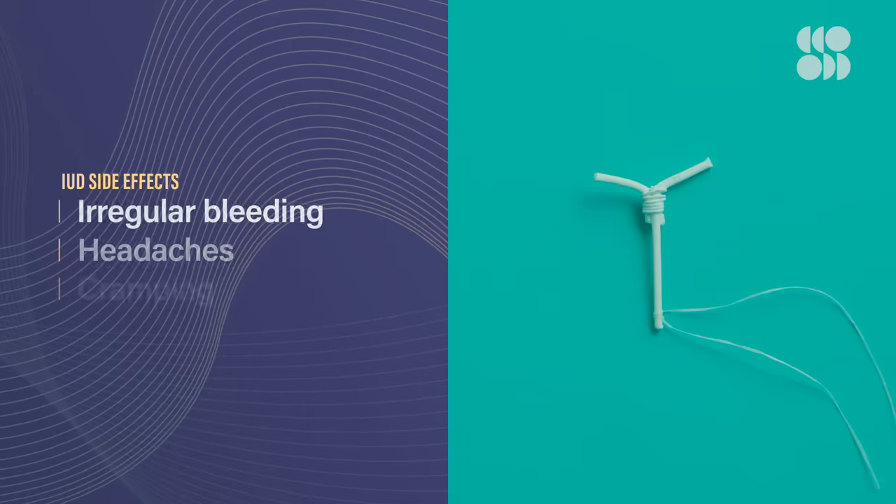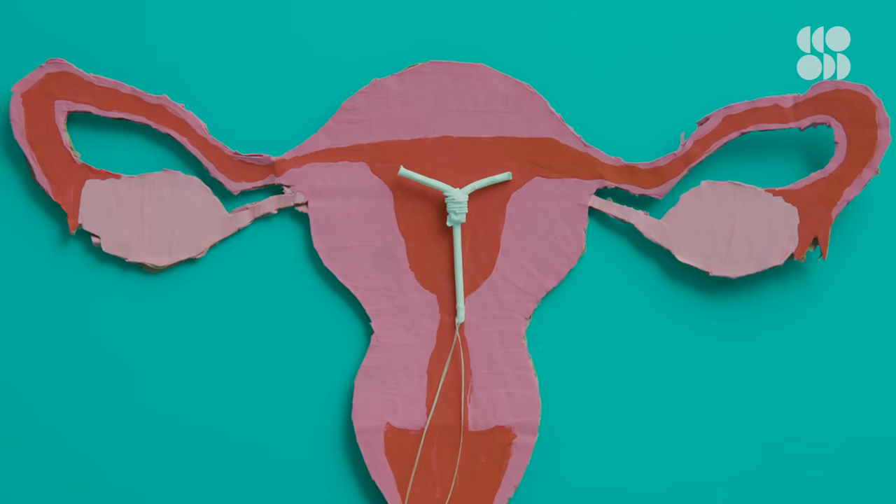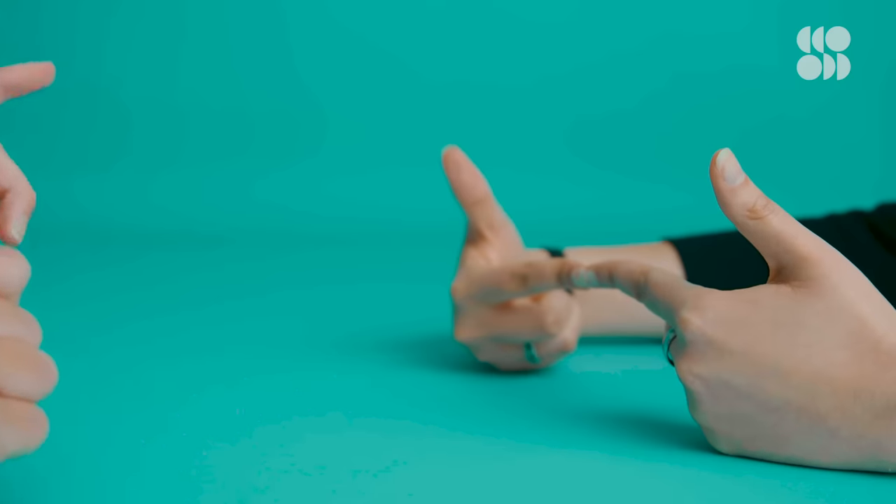The hormonal IUD does also come with a fun array of side effects — things like irregular bleeding patterns, headaches, cramping, and bloating. But typically, these are supposed to go away about three to six months after insertion. There are also very rare cases of complications, like the device causing damage to the uterus, or your body choosing to expel the IUD entirely — basically yeet it out of your uterus. But again, these are very rare.